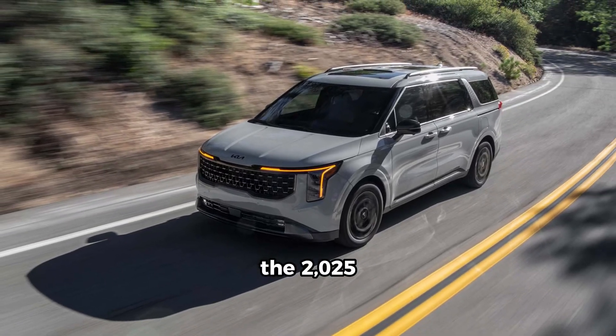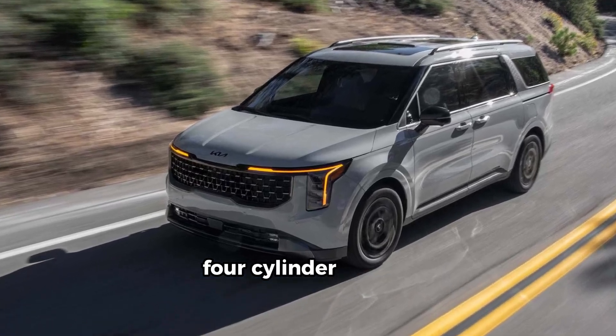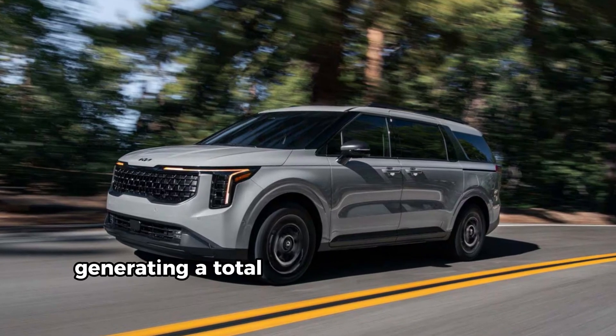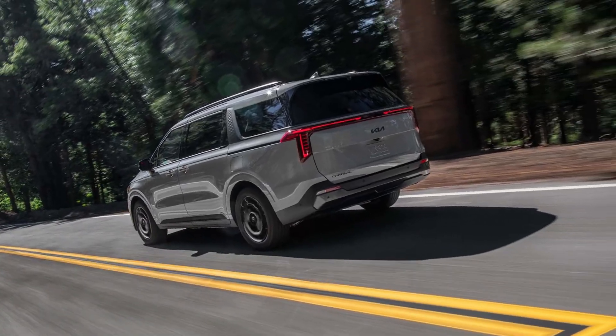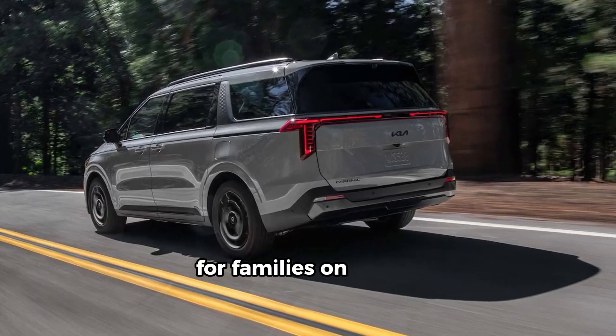The 2025 Kia Carnival Hybrid is equipped with a 1.6-liter four-cylinder engine that works in tandem with an electric motor, generating a total output of 227 horsepower. This hybrid system promises a satisfying driving experience for families on the go.